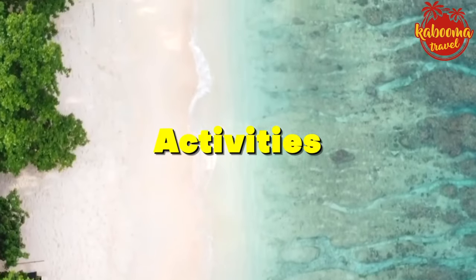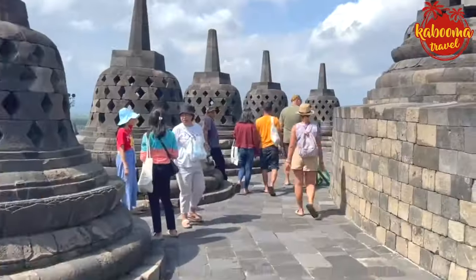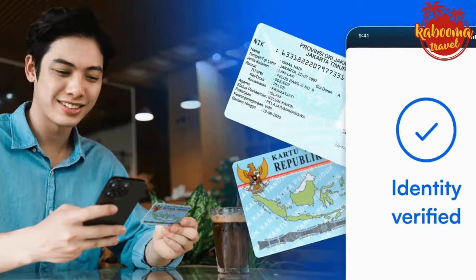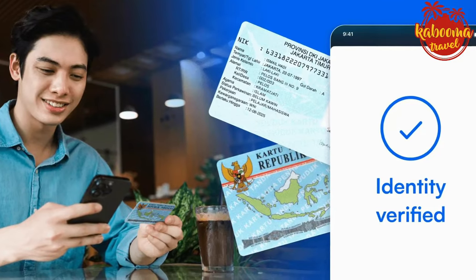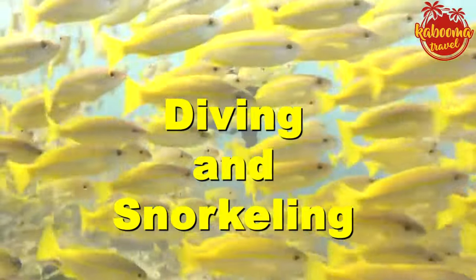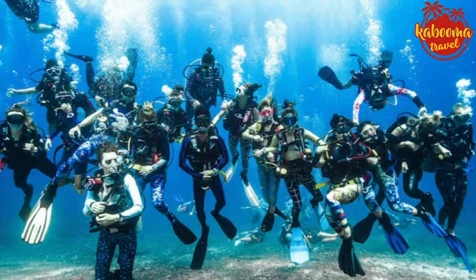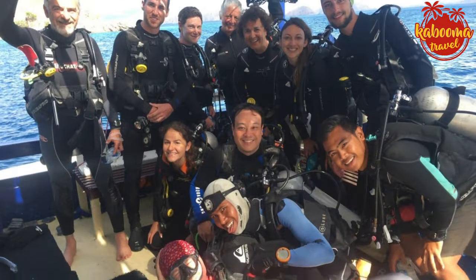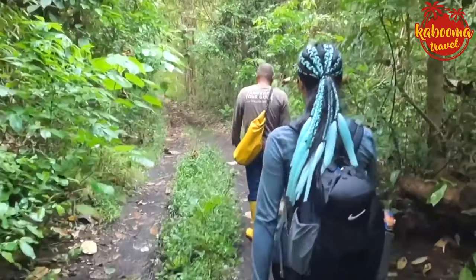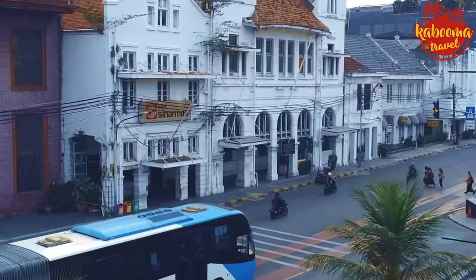Activities — many of Indonesia's wonders are free to enjoy: beaches, hikes, and local markets. When it comes to paid attractions like temple visits or national parks, fees are relatively modest. Always carry your student ID if you have one — it can snag you a discount. Diving and snorkeling — Indonesia is a diver's paradise, but these activities can be pricey. Look for group deals or package offers, which often include equipment and maybe even a meal. Don't skimp on travel insurance — factor it into your initial budget to avoid any financial surprises.